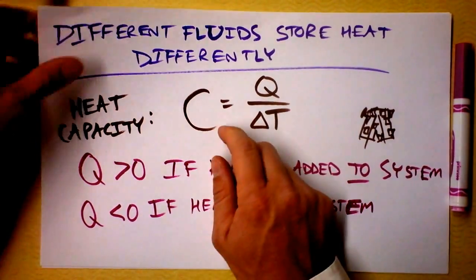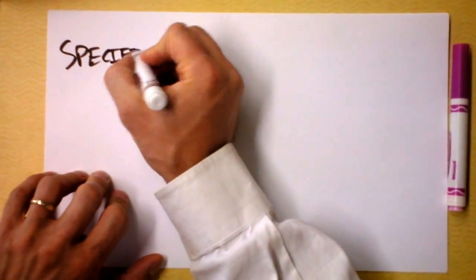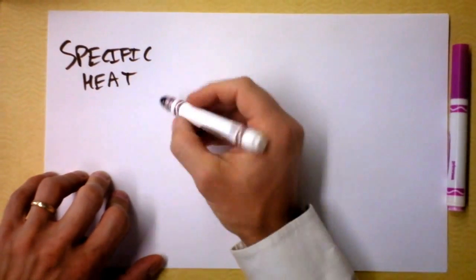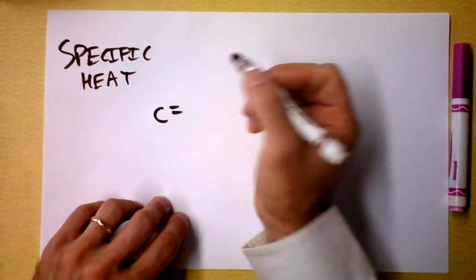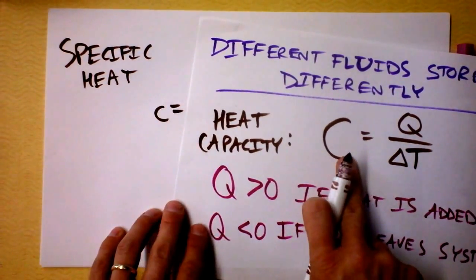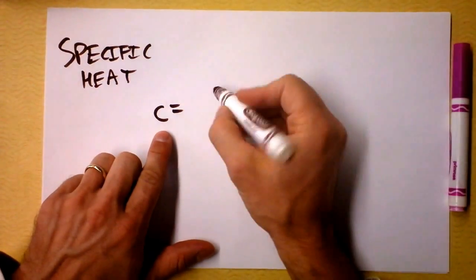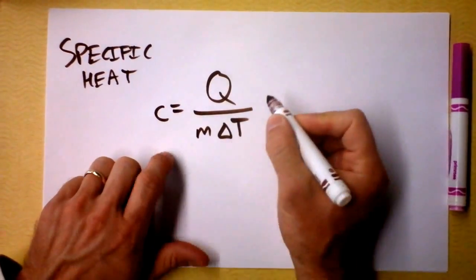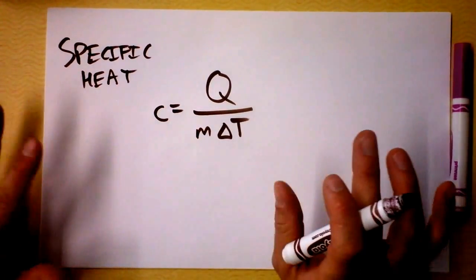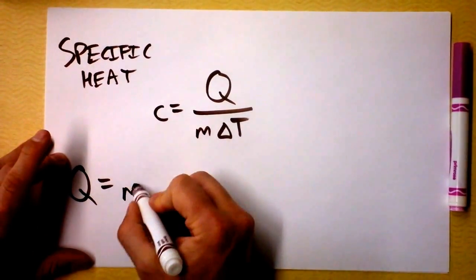Specific heat takes that same heat capacity and divides it by mass. Specific heat is a lowercase c — it's divided per unit mass — how much can each unit of mass store? So that's just Q divided by m times delta T. Those studying for a medicine exam would be pleased to see that Q equals mcΔT — or MCAT. That is the heat that goes into a substance.